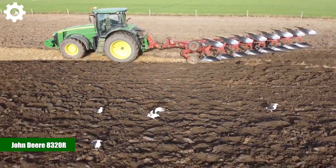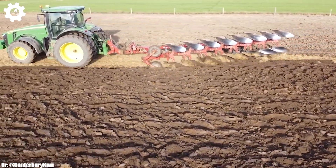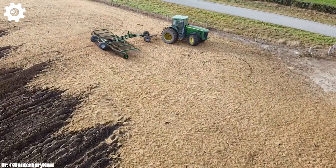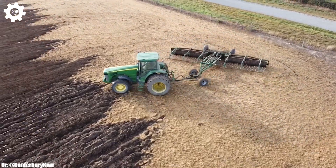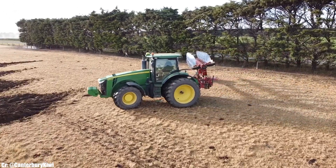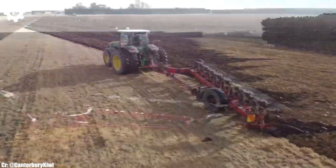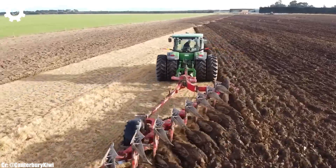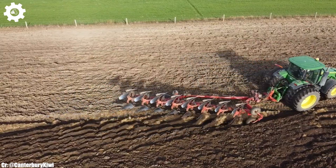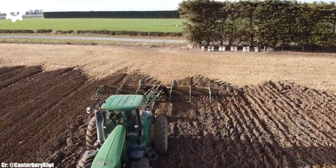The John Deere 8320R is a formidable tractor that exemplifies the principles of power, precision, and advanced technology in modern agriculture. With a robust engine delivering around 320 horsepower, this machine is engineered to handle a wide range of farming tasks, making it a reliable choice for medium- to large-scale agricultural operations. The 8320R features John Deere's innovative IVT — infinitely variable transmission — ensuring seamless speed control, optimal fuel efficiency, and ease of operation in various terrains and applications.